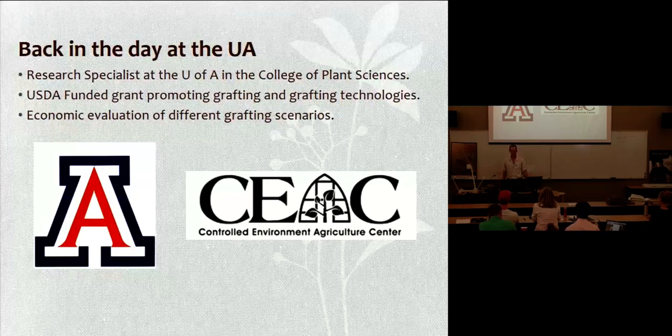That paper covered the economics of how tomato grafting is going to work and why you might want to consider one way or the other, for both large and small scenarios — so I've got economic analysis under my belt as well as just production.